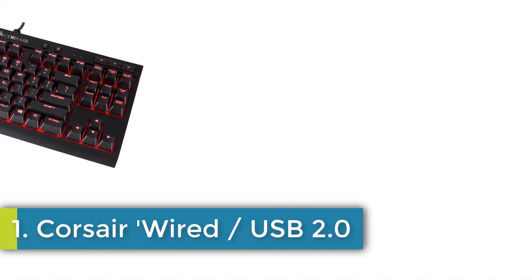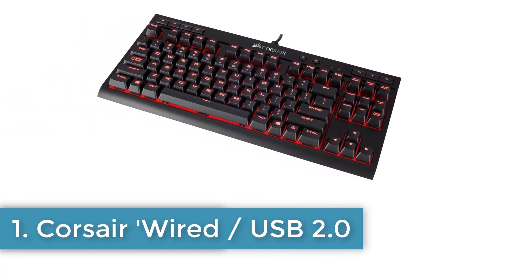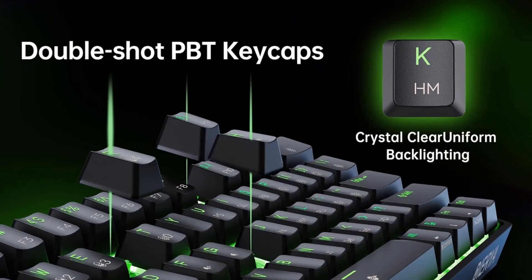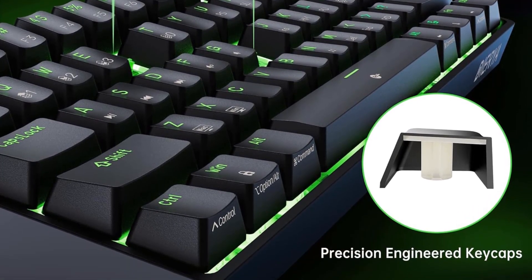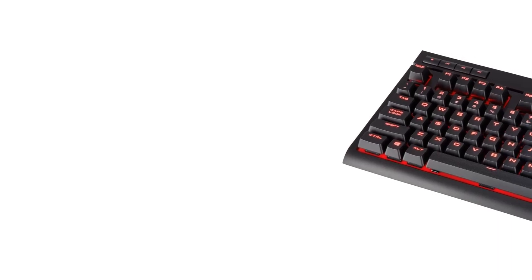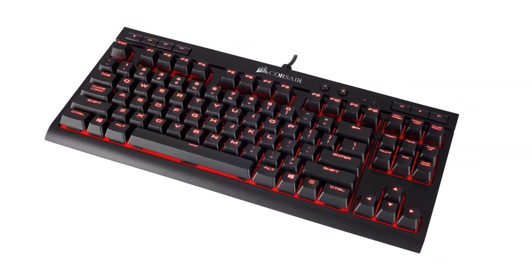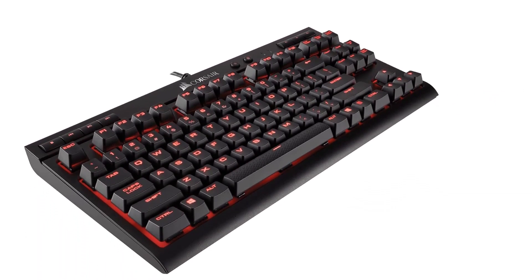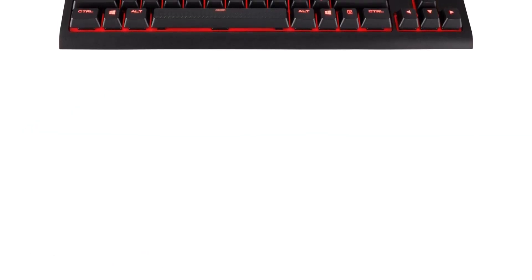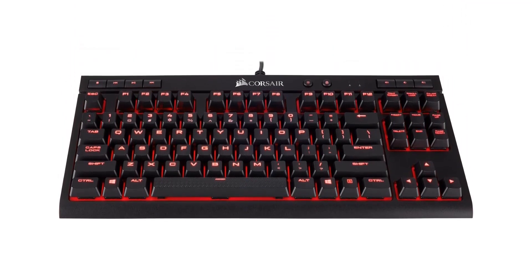Number 1: Corsair wired USB 2.0, 100% Cherry MX Red Mechanical Key Switches. Gold Contact Cherry MX Mechanical Gaming Key Switches deliver the ultimate performance and competitive advantage. Per-key red LED backlighting and large font keycaps — brilliant red LED backlighting enhances the experience with dynamic and virtually unlimited lighting adjustability. Compact 10-keyless design, great for travel, giving you more room for your mouse. Dedicated volume and multimedia controls.